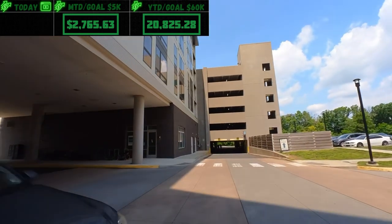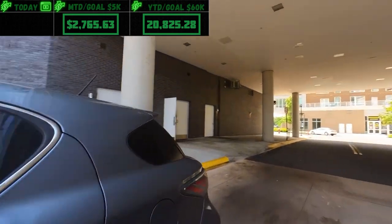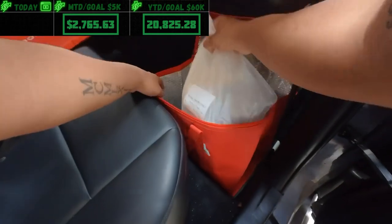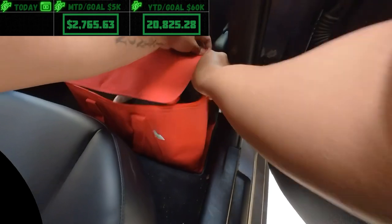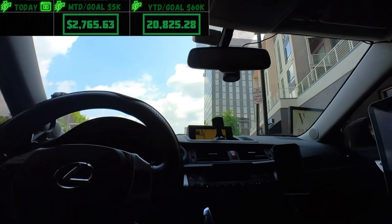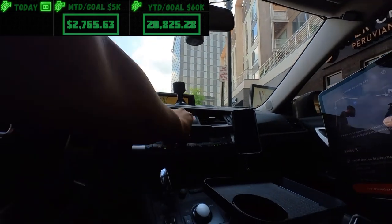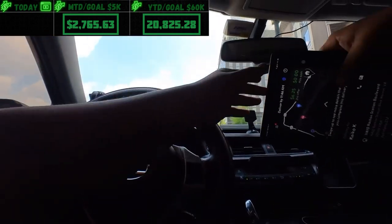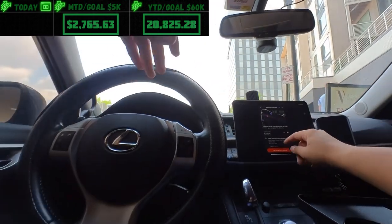I'm gonna put this in the hot bag so the chicken stays warm. Now let me show you how I'm holding the iPad. There's a magnetic bar I bought from AutoZone — it's called Magnate — and I have a bunch of magnets on the back of the iPad. Bam, just like that.